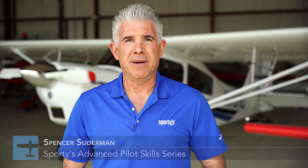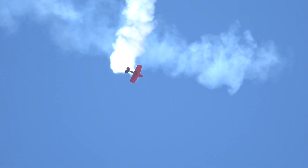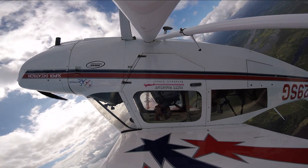I'm Spencer Suderman, airshow pilot, flight instructor, and two-time Guinness World Record Breaker for most inverted flat spins — 98 turns from 24,000 feet. Sporty's and I have teamed up to produce this video series on how to have more fun flying general aviation airplanes while improving your airmanship using the skills you already have and some novel techniques. Now let's go up and learn to appreciate not being straight and level all the time.